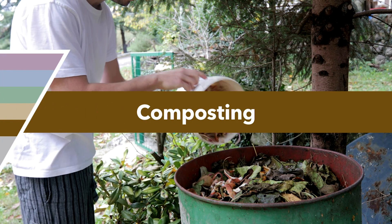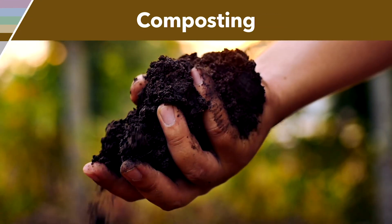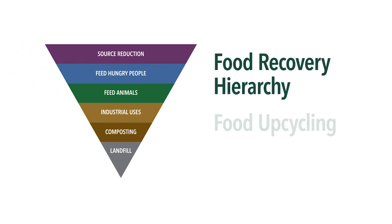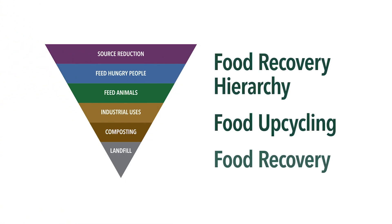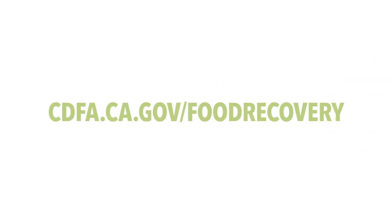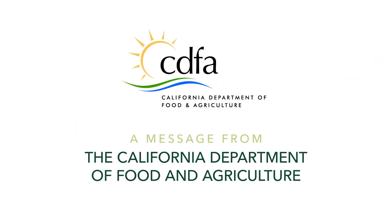You can also compost your food waste scraps by combining them with other yard waste. To learn more about the US EPA food recovery hierarchy, food upcycling, and how you can help reduce food waste, visit our website. Thanks for making a difference in your community and in our state.